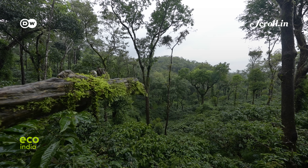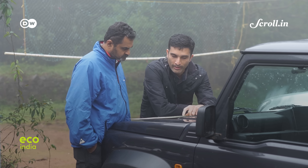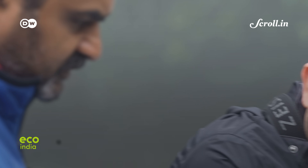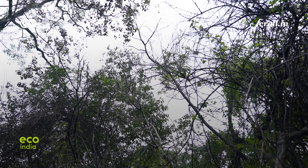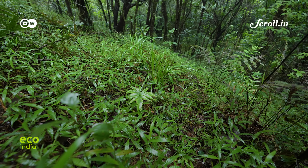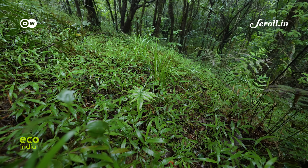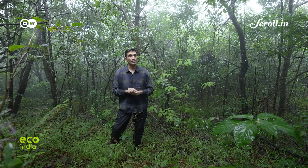Even patches that appear to be green could in fact be degraded, scientist Anand Osuri points out. If you look around, you'll see that the canopy is a little bit open. There will not be many large trees. You'll see that it's covered in grasses, covered with not much leaf litter. You will see invasive plants without too many native species that are growing.